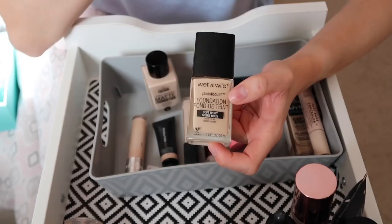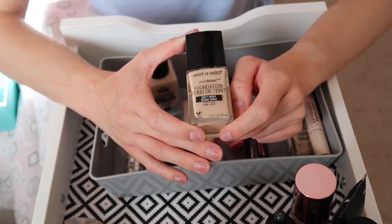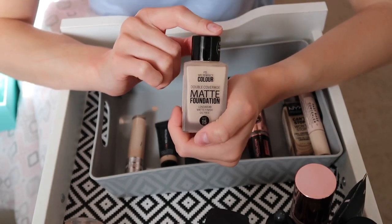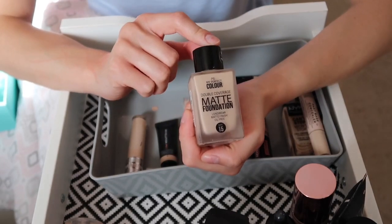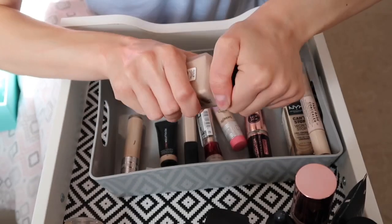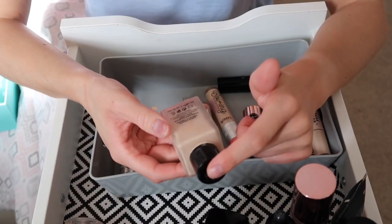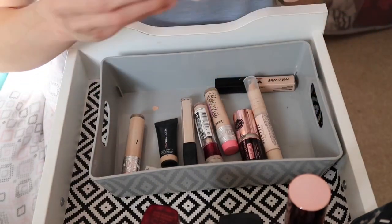The Wet n Wild foundation from my cheapest beauty haul video was a little dark but I'll keep it and give it another go. The Primark Matte Foundation — I love this, it's full coverage and a dupe for the Estée Lauder Double Wear. I should check if it's in date — it says after a year you need to get rid of it, and I don't think I've had it a year, so I'll keep it. Finally for foundations, the NYX Can't Stop Won't Stop — I've used it a handful of times and don't see the hype, but I want to give it more of a go.